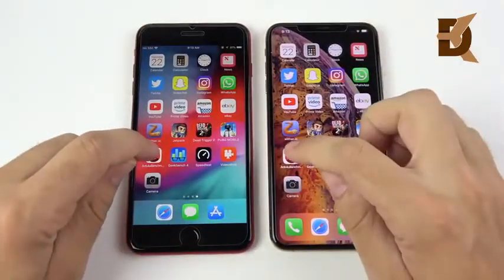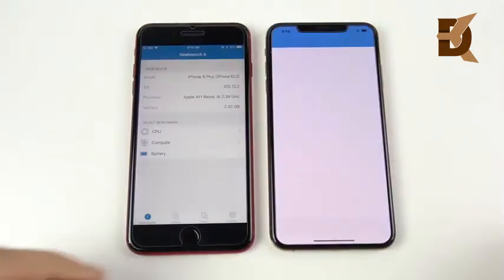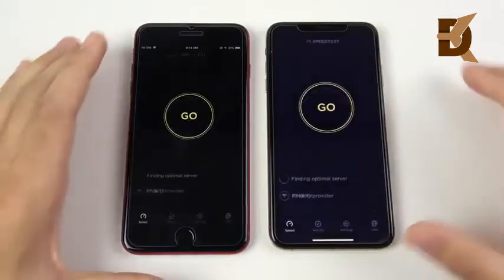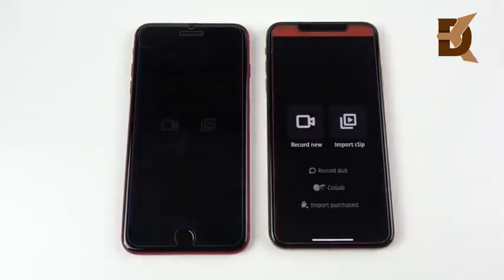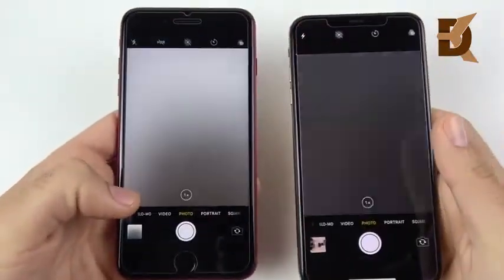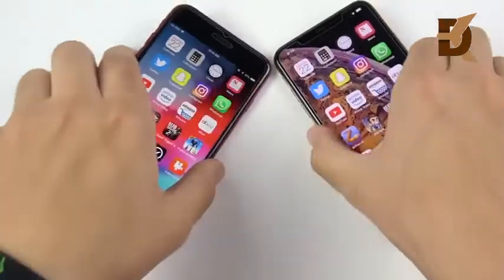Let's go into the Antutu benchmark: 3, 2, 1 — you've seen it, the iPhone XS Max was first. Let's go to Geekbench — that was the iPhone 8 Plus first, and some apps still need to be optimized for these new devices. Let's go into Speed Test — even. Then VideoShop: 3, 2, 1 — slightly to the XS Max. Let's go into the Camera: 3, 2, 1 — pretty close stuff for both devices. So that's it on the single round of the speed test.